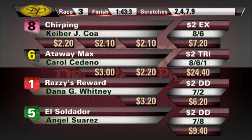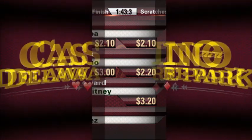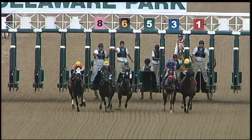On to our fourth race with exacta, trifecta, double, Pick 3, superfecta wager. We're at five and a half furlongs for two-year-olds, Quest the Storm makes the rider. And they're off.